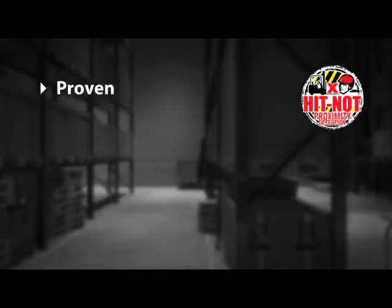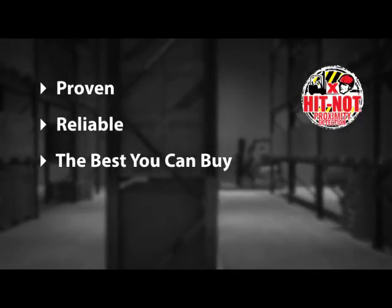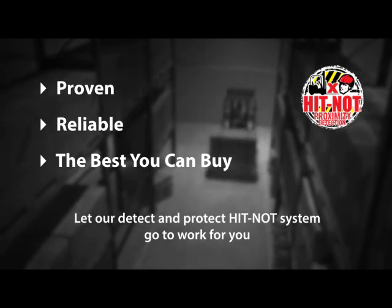HitKnot is proven, reliable, and the best accident prevention system you can buy. Let our detect-and-protect HitKnot system go to work for you and your employees today.